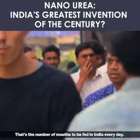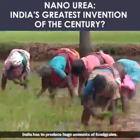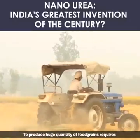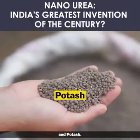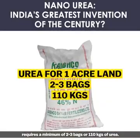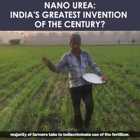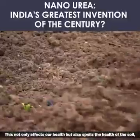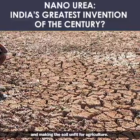140 crores and counting — that's the number of mouths to be fed in India every day. To feed this huge population, India has to produce huge amounts of food grains, which requires tons and tons of chemical fertilizers like urea, diammonium phosphate, and potash. An acre of land with a paddy crop requires a minimum of two to three bags or 110 kgs of urea. However, in a bid to get higher yields, the majority of farmers resort to indiscriminate use of fertilizers, which not only affects our health but also spoils the health of the soil, eventually leading to lower yield and making the soil unfit for agriculture.